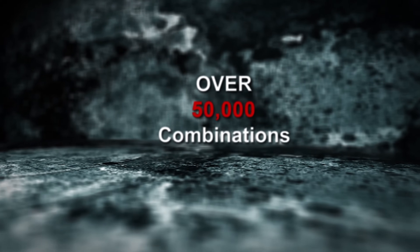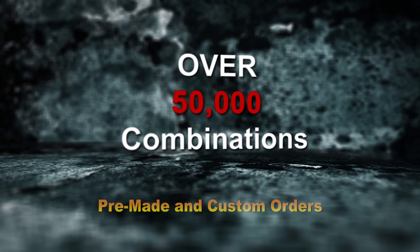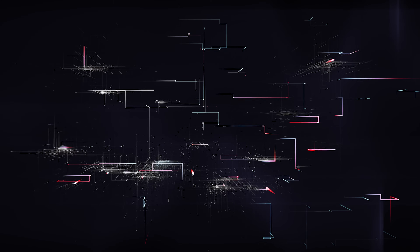In fact, Larson Electronics offers over 50,000 combinations and growing for pre-made and custom transformers. So we decided to fix this problem and make your job a lot easier.